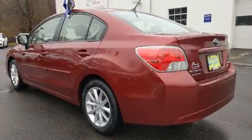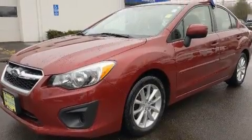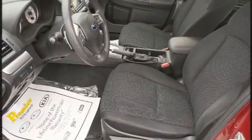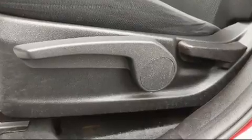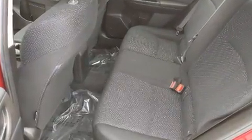All-wheel drive keeps this model firmly attached to the road surface. All of the premium features expected of a Subaru are offered, including one-touch window functionality, a tachometer, a trip computer, and a split folding rear seat.